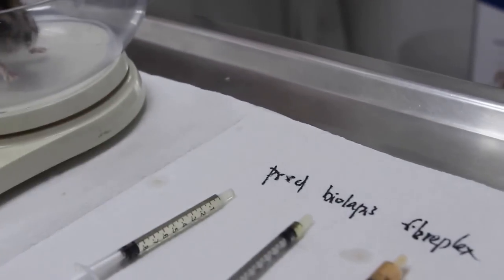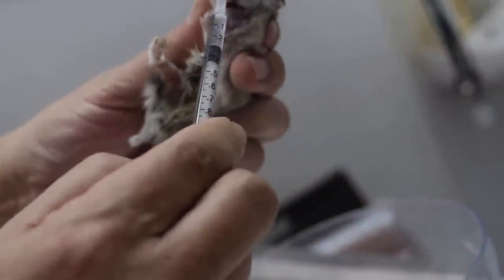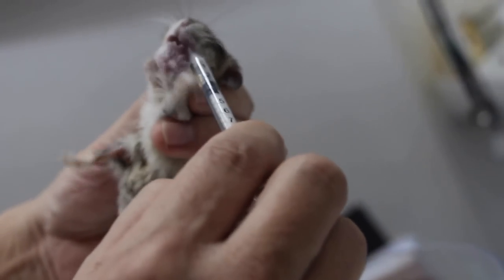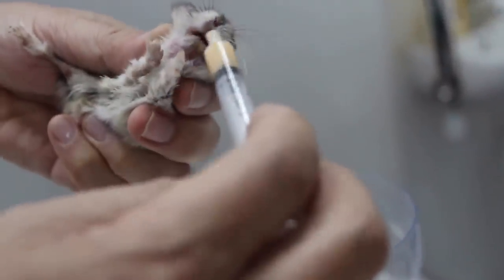Water is given first — 0.2ml — so the hamster can swallow the medicine. The swelling makes it difficult for him to eat. Hamsters should not be held too long, otherwise they may die from stress. The final medication today is Fiberplex, which contains fiber and nutrients to help move his bowels.